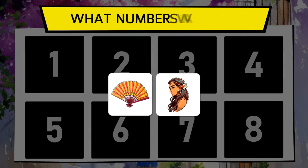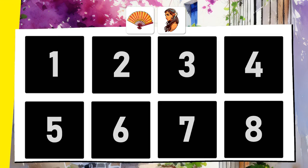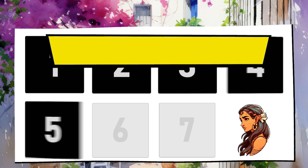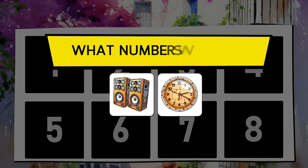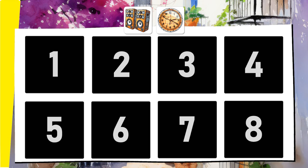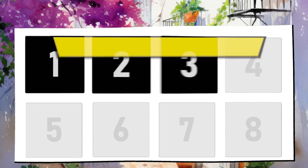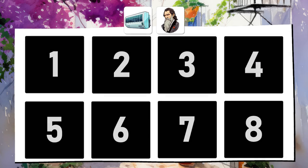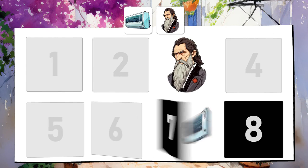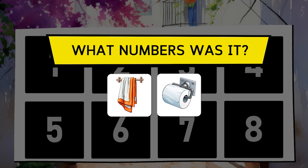The fan and Pocahontas. The speakers and the wall clock. The air conditioner and Rasputin. The towel and the roll of paper.